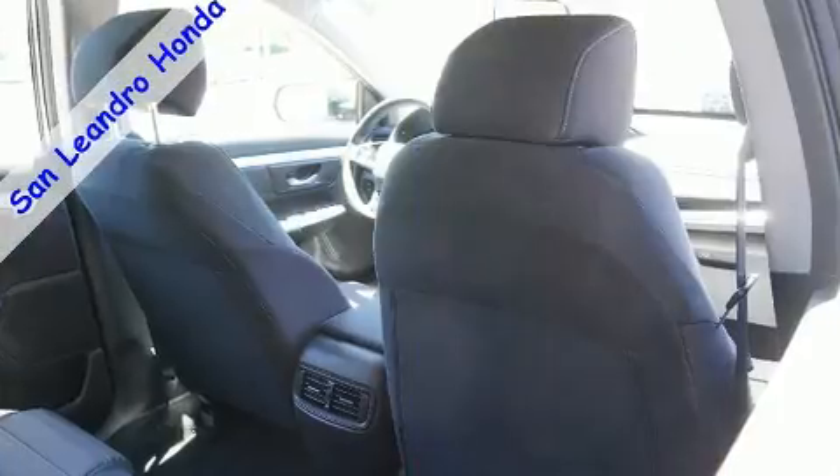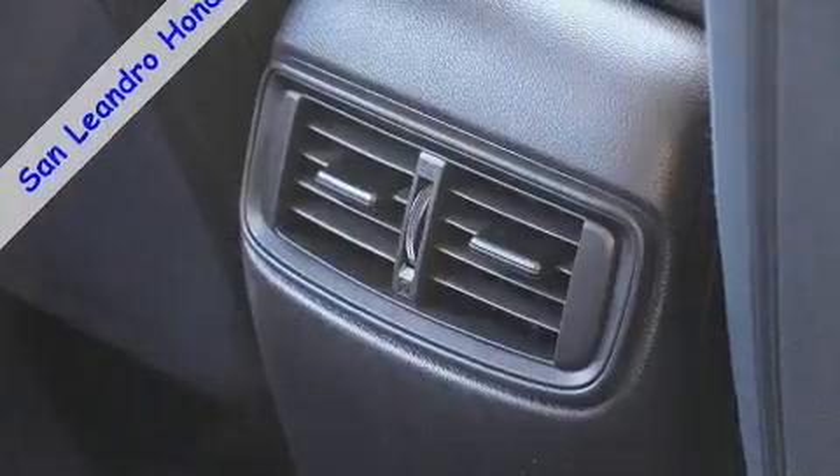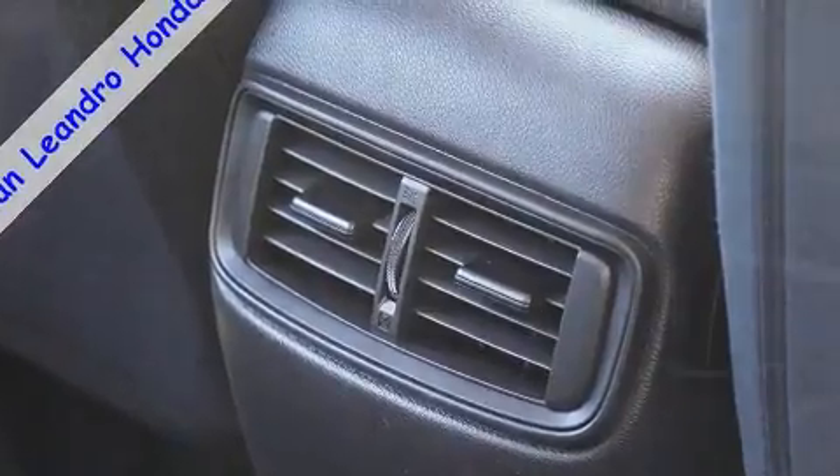Comfort and convenience were prioritized, with evidence by amenities such as power door mirrors, remote keyless entry, and a split folding rear seat.